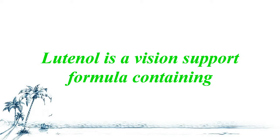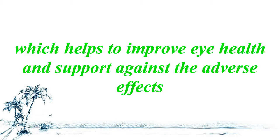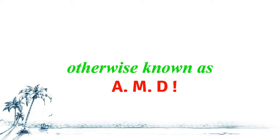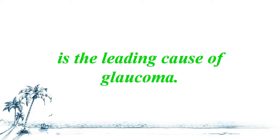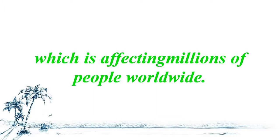Luteinol is a vision support formula containing lutein and xanthin, which helps to improve eye health and support against the adverse effects of age-related macular degeneration, otherwise known as AMD. Age-related macular degeneration is the leading cause of glaucoma and cataracts, affecting millions of people worldwide.